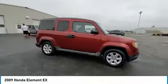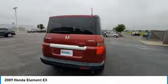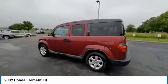Make a great choice today with the 2009 Element. The Honda Element — fun, freedom, and flexibility from the inside out.